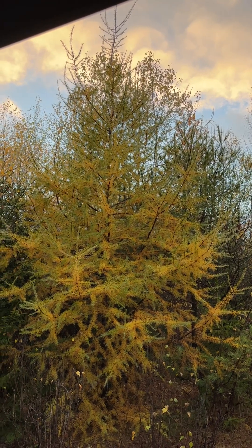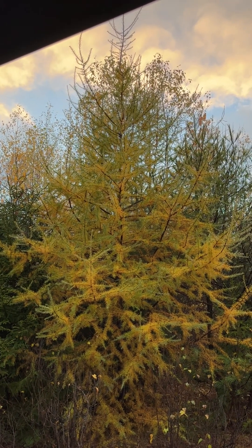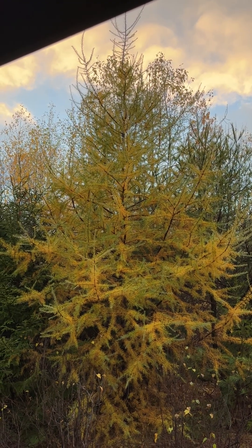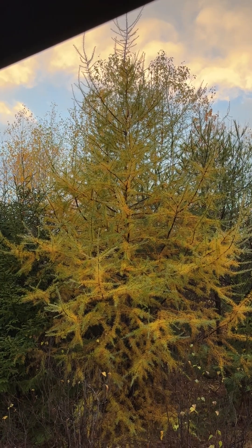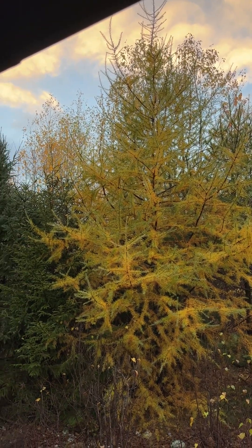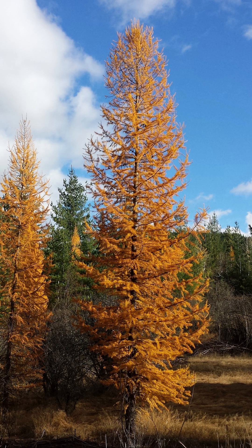People would peel the bark, scrape the cambium layer or inner bark off, and grind or pound it into a powder and use it like a flour. Typically, it would make like a flatbread or porridge, or use it to thicken a stew.